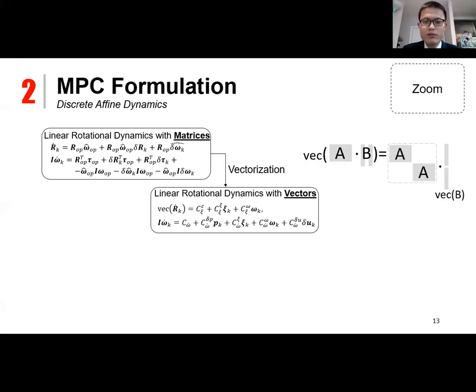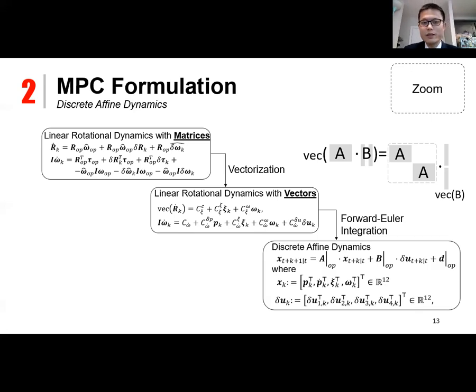Using the forward Euler integration scheme, we obtain discrete affine dynamics where the state includes the position and velocity of the center of mass, the C vector, and the angular velocity vector. The control is the variation of the ground reaction force with respect to the operating point.